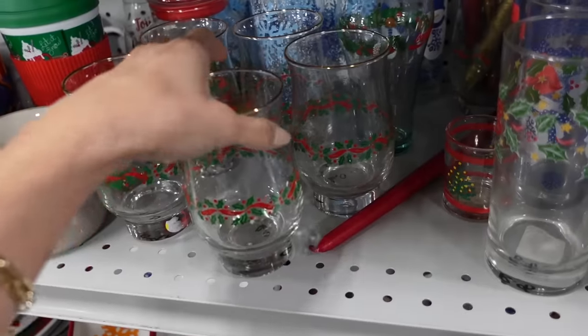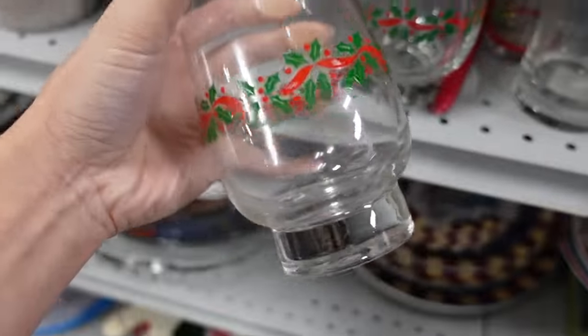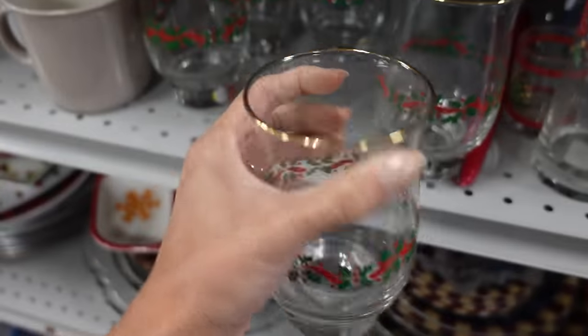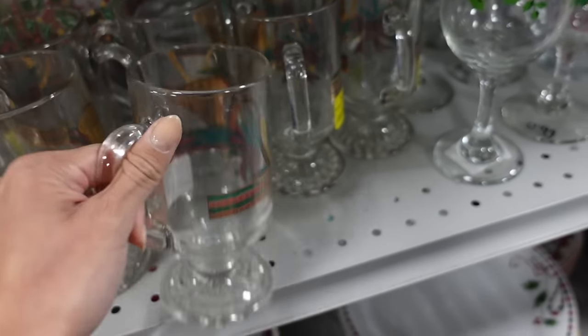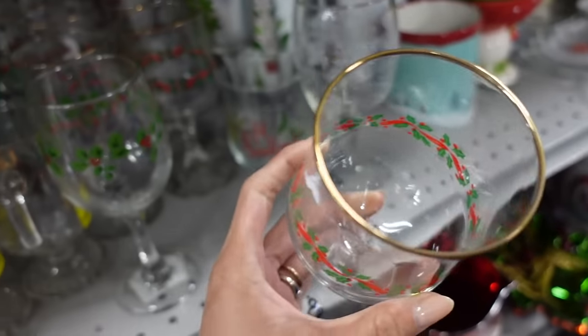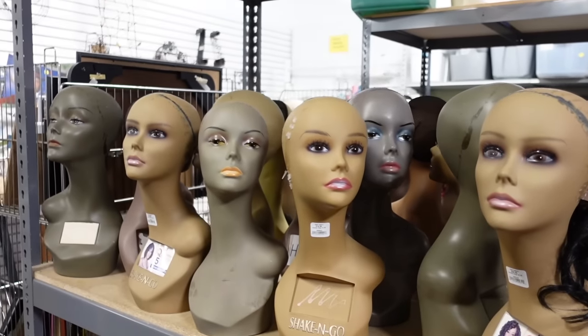I can't tell if it would be cluttery or cute to get little Christmas glasses — aren't those so adorable? Like during the holidays you'd have your Christmas glass. They have so many different ones, including actual stemmed ones, they're so adorable. I also just found what might be the worst aisle in this place.